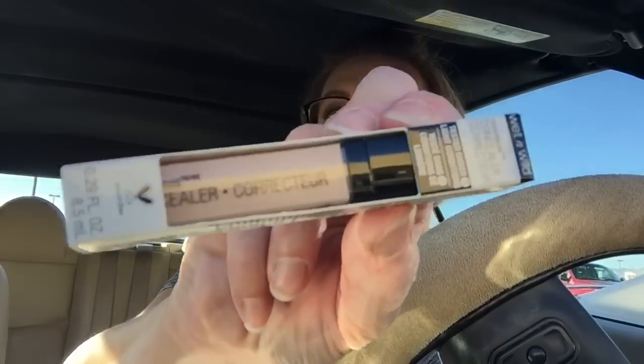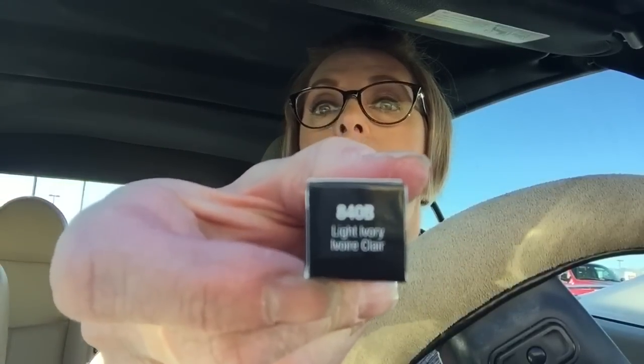I got those, I got the Vaseline, and I got another one of the Wet n Wild concealers. This is in the Light Ivory. I like this a lot. There you go.